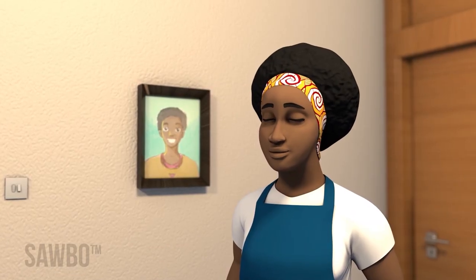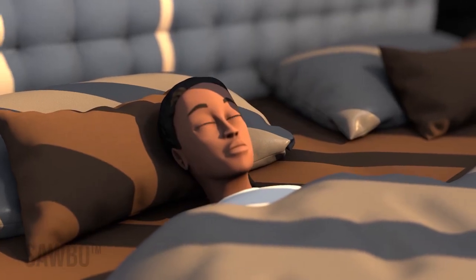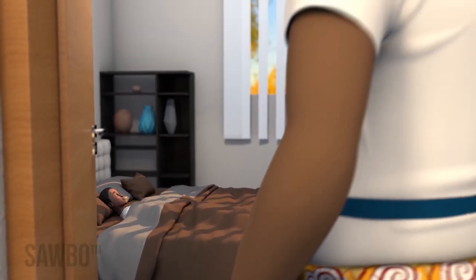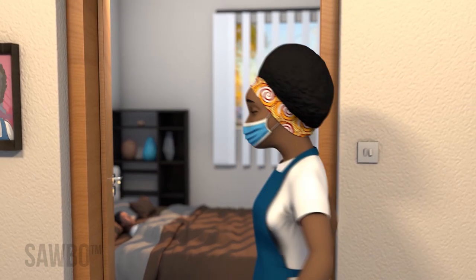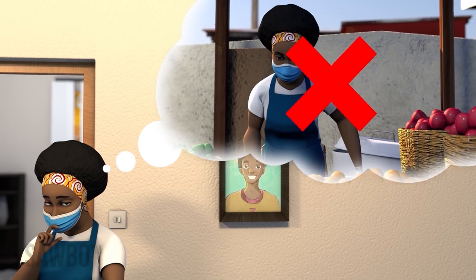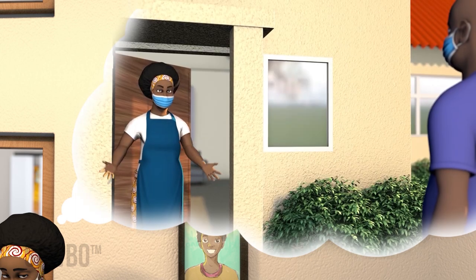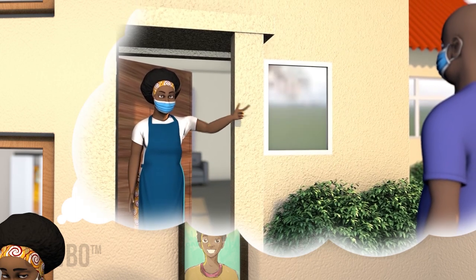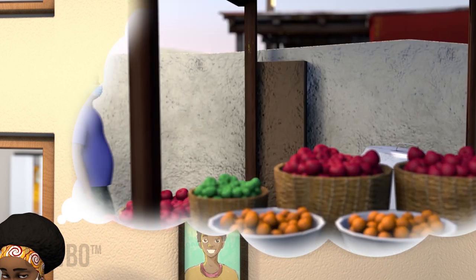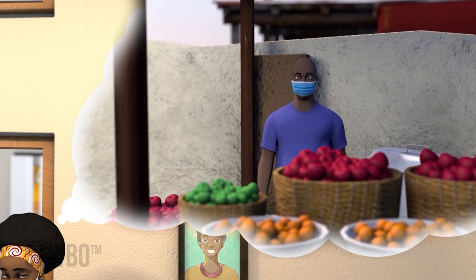If you feel sick or have a fever, do not come to the market. If a household member has COVID-19 or is sick or feverish, stay home because you might unknowingly be infected too. Do not go to the market and risk spreading illnesses, especially COVID-19, to others. Think about who you could ask from outside your household to manage your stall if either you or someone in your household becomes sick. It is important to have a plan in place so your stall will not need to close.